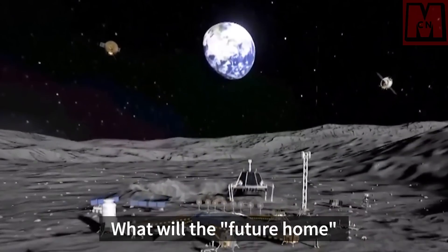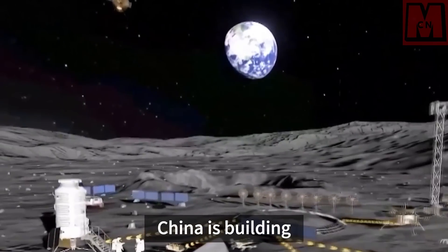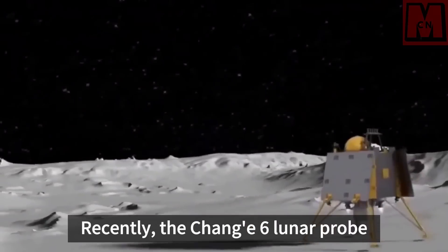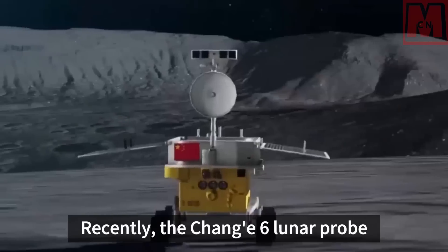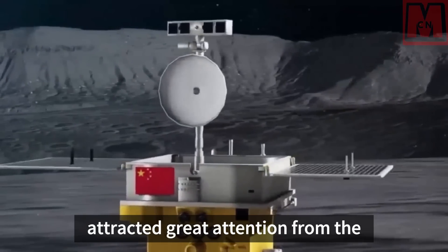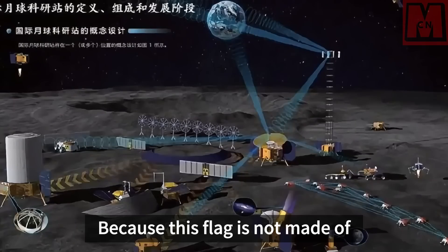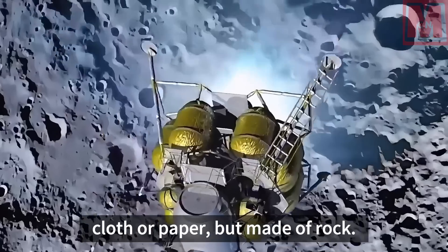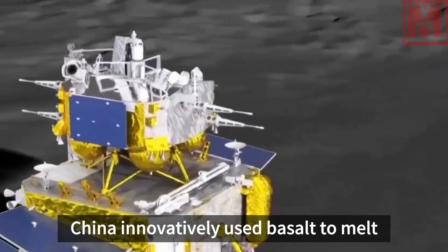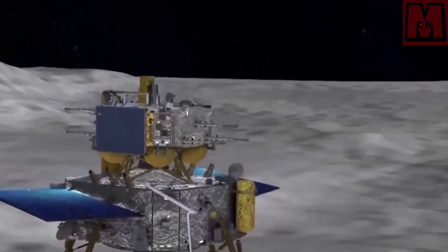What will the future home on the moon be built with, and how should it be built? China is building houses on the moon. Recently, the Chang'e 6 lunar probe displayed a small national flag that attracted great attention from the Chinese people and even the world. This flag is not made of cloth or paper, but made of rock.